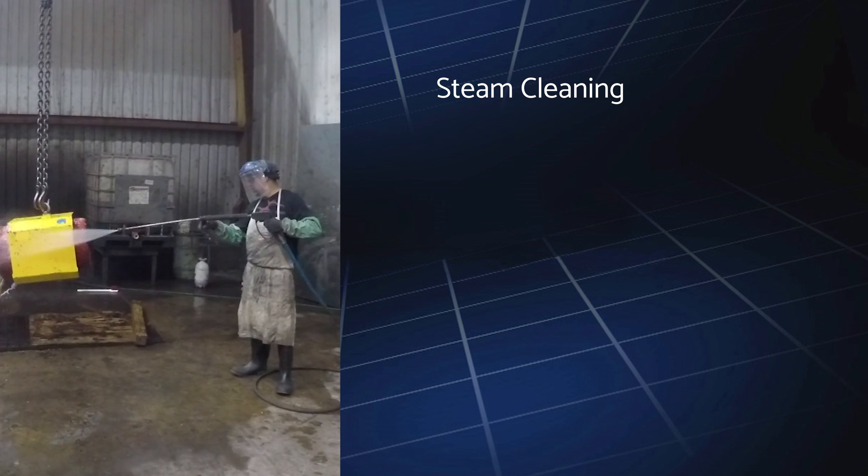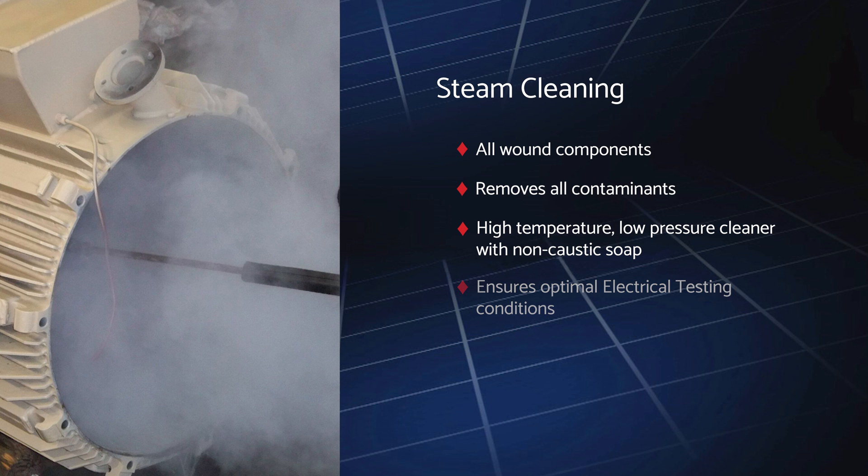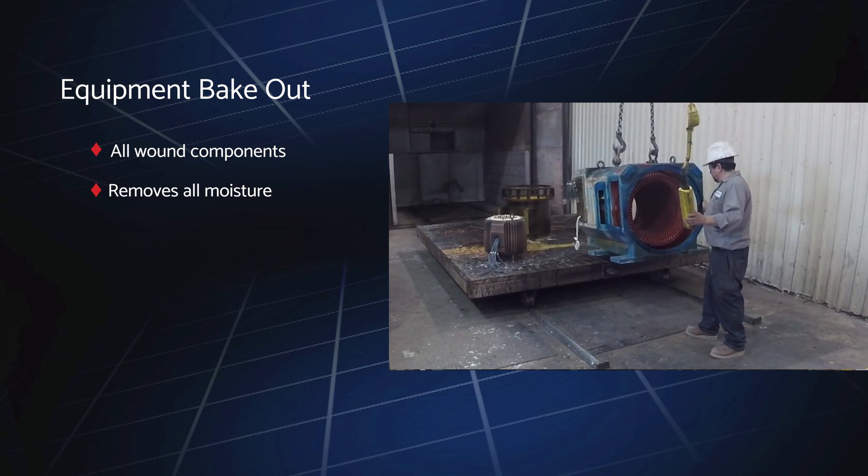All wound components are then steam cleaned in our dedicated cleaning area to remove all contaminants, using a high-temperature, low-pressure cleaner with non-caustic soap. The wound components are then baked out to remove all moisture at the correct temperature for each insulation class, which ensures optimal testing conditions.